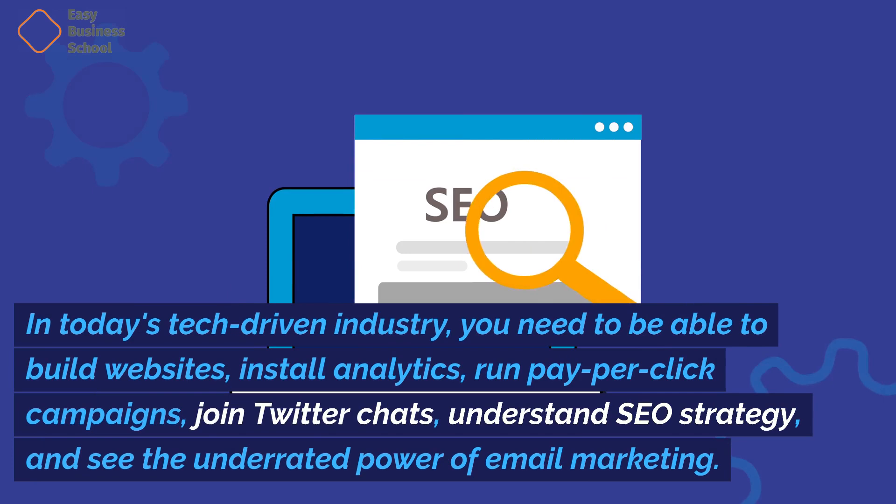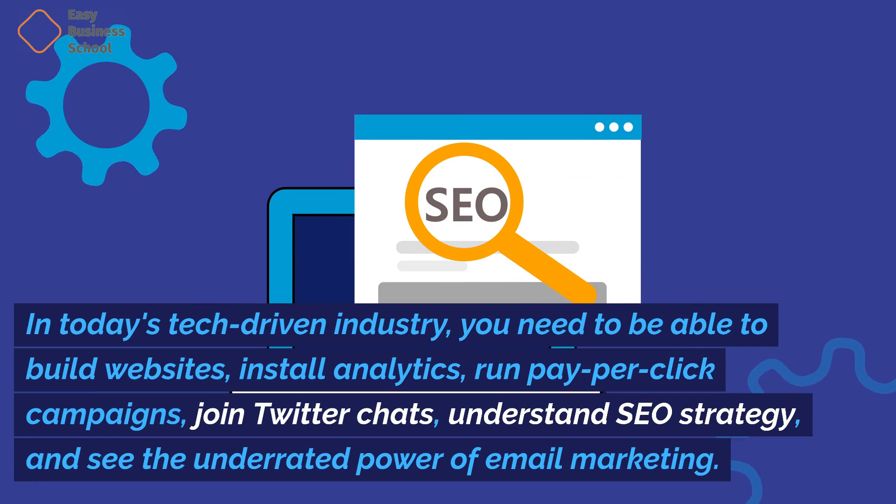you need to be able to build websites, install analytics, run pay-per-click campaigns, join Twitter chats, understand SEO strategy, and see the underrated power of email marketing. In part one,